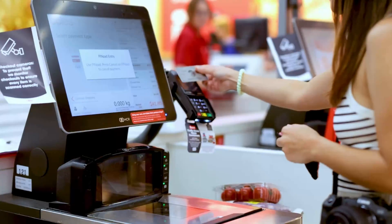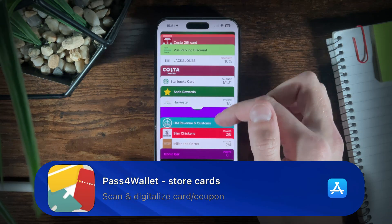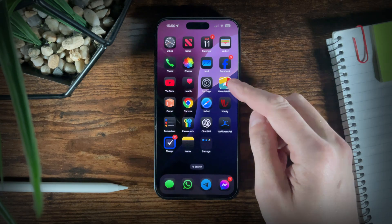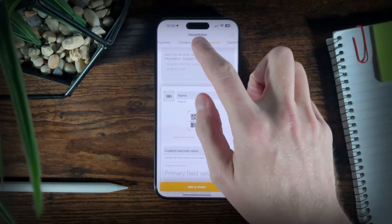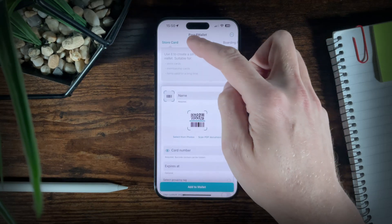If, like me, you don't like to carry all your cards around, then Apple Wallet is a super way to have them all available. But have you ever been at the checkout, digging through your wallet or your apps trying to find the right card or ticket? That's where Pass for Wallet comes in. This app lets you scan any barcode or QR code and save it as a custom card straight into your Apple Wallet. You can add details, customise the look and create a new Apple Wallet card.